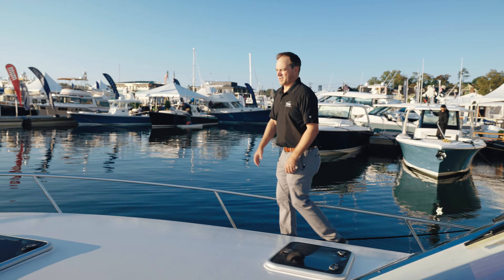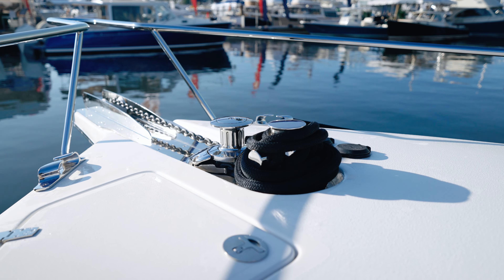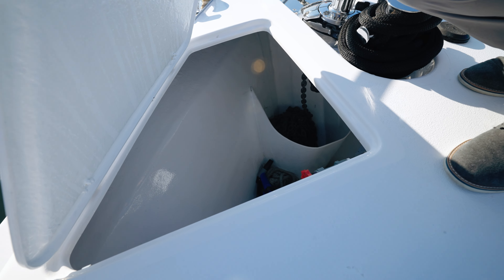As we step up onto the fore deck of the Hylas M44, you'll notice a large open platform for relaxing in the sun. All the way up at the bow, we have a large oversized windlass anchor that's all chain, with windlass controls here, and a large bow locker for additional line and fender storage.